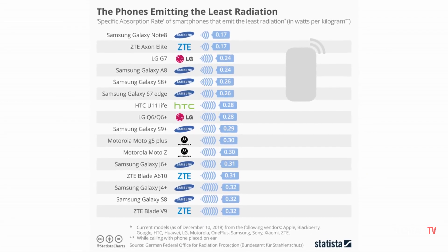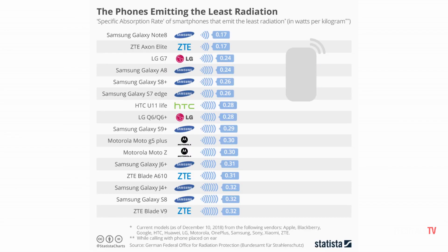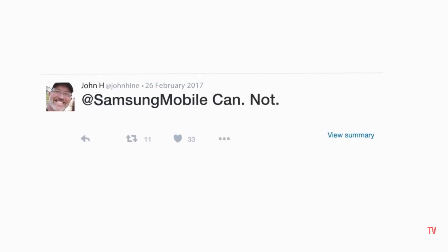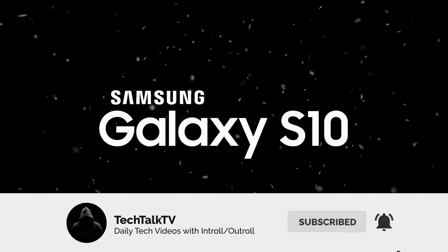Samsung's devices are the least radiation-emitting devices out there. If you compare the score of Xiaomi's Mi A1 and the Galaxy Note 8, you can see there's a pretty significant difference. I'm sure these findings will not affect the sales of these companies, but the pursuit of a safer lifestyle can surely have a huge role to play in the future. Consider subscribing for all the latest coverage on the Galaxy S10, and as always, I'll see you tomorrow. Peace out!